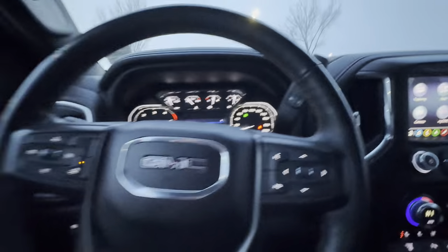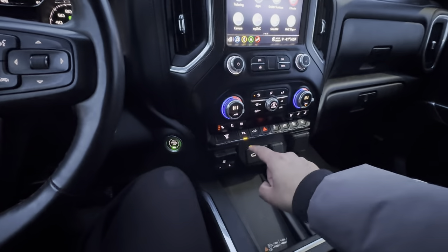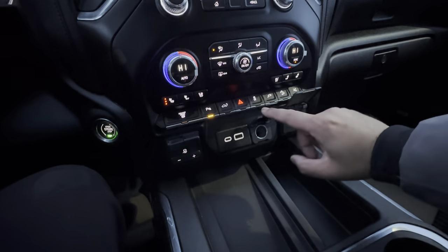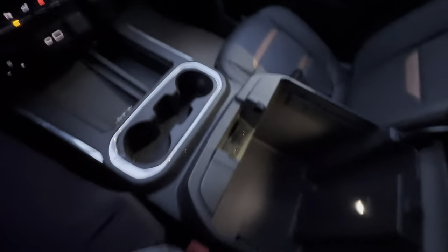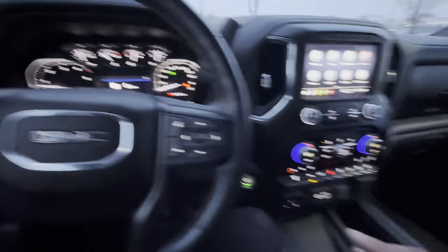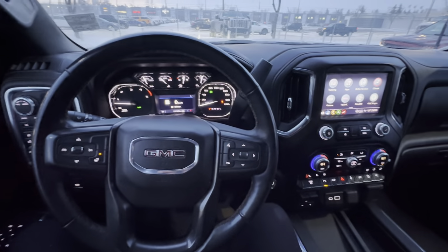You also get a Bose audio system, a wireless charger down below, dual-zone climate control, and a power tailgate. There are lots of plugs: a three-prong household plug, a 12-volt DC plug, USB-C, and USB-A. You have an exhaust brake and a trailer brake controller, plus push-button start and remote start. There are additional USBs, dual glove boxes, and lots of storage in the door cards — just a very nice place to be. One more thing: a power sunroof above. That pretty much sums it up — let me know if you have any questions. Thanks for watching, bye now.